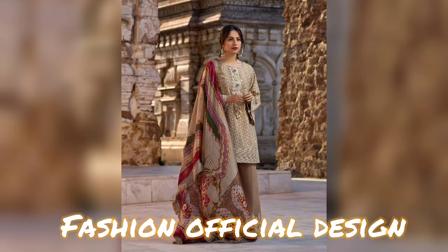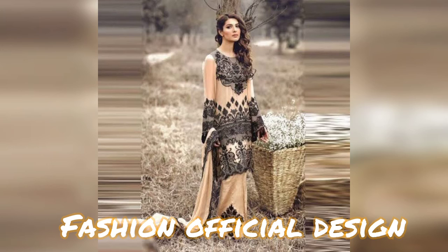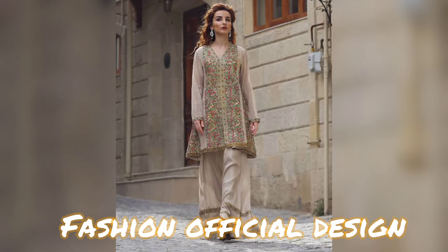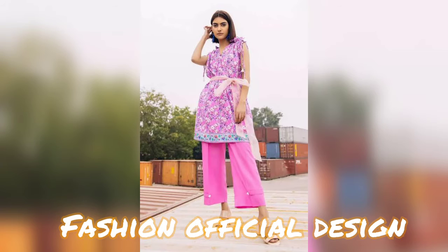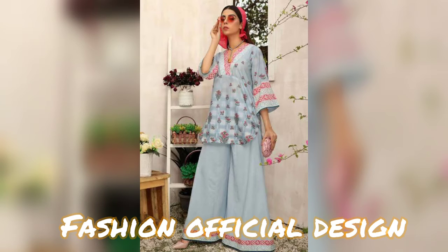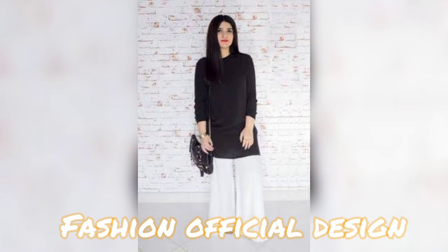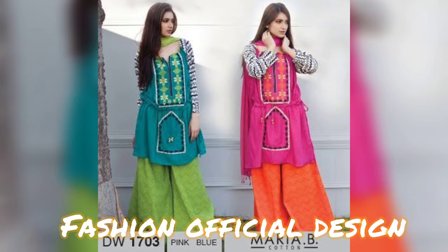In this video you will see both long shirt and short shirt with plaza suits. We will have a lot of plazzo-printed suit designs to look at.